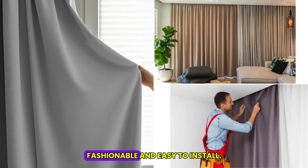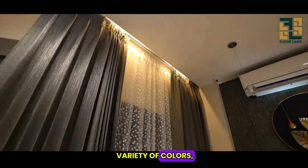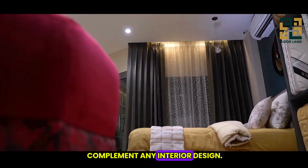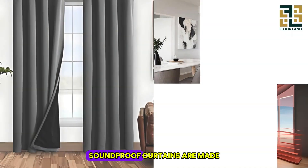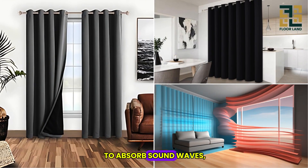Soundproof curtains are functional, fashionable, and easy to install. They come in a variety of colors and textures that can complement any interior design, and are made with dense materials like polyester or velvet to absorb sound waves.